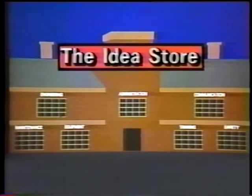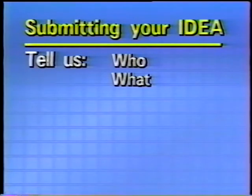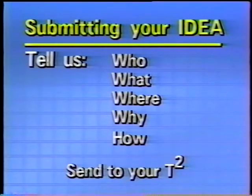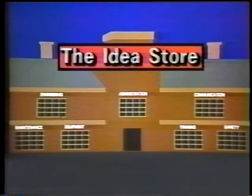Obviously, an idea store needs ideas. Here's how to get your idea on the program: tell us who you are — better yet, send us a picture. Give us a good description of what your idea is. Show us the where, if the locale of the idea is important. Why was the idea done? For reasons of safety, cost benefits, etc. How do you do it? Show us step by step. Provide plans, pictures, whatever you think we might need to understand what it is you want us to understand. Send your idea to your technology transfer center for evaluation. Thanks for shopping at the idea store. Until next time, remember — an idea never shared is an idea never appreciated.